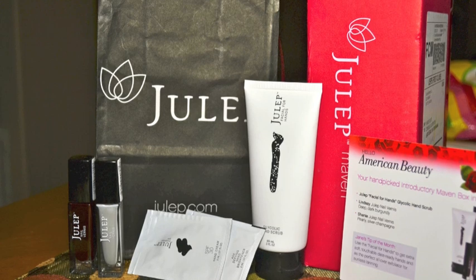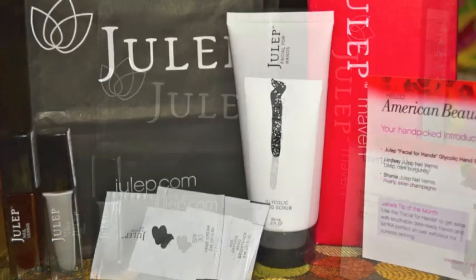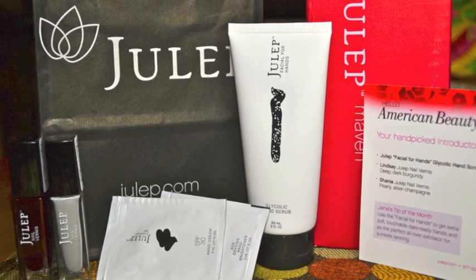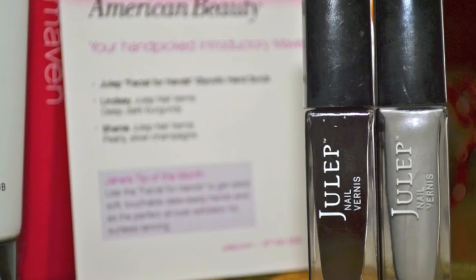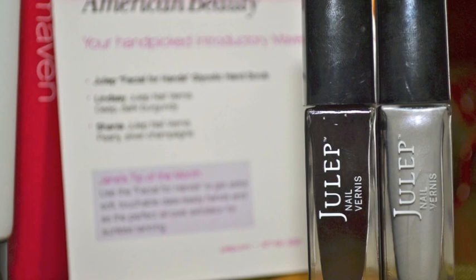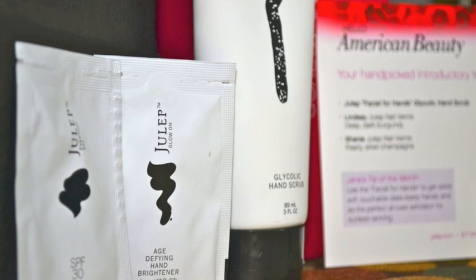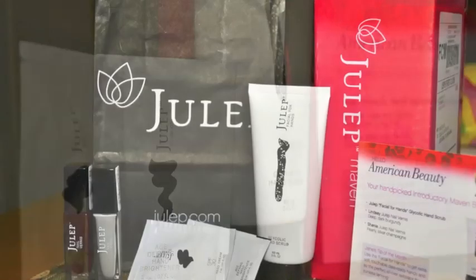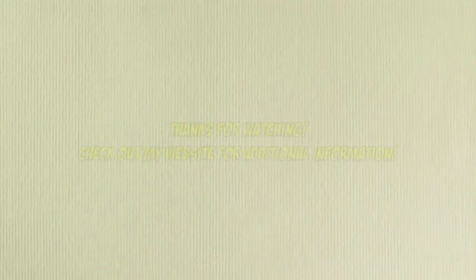So far, Julep Maven — I am very impressed with their customer service and how quickly they shipped everything out. $19.99 is a little pricey, but I got my initial box for $5, and I'll include the coupon code below. If you don't like what's being curated for you, you can request a shelf pull and choose a new box, skip a month, or even send it to one of your girlfriends. I'll keep you posted if I decide to stick with the program. Thank you.